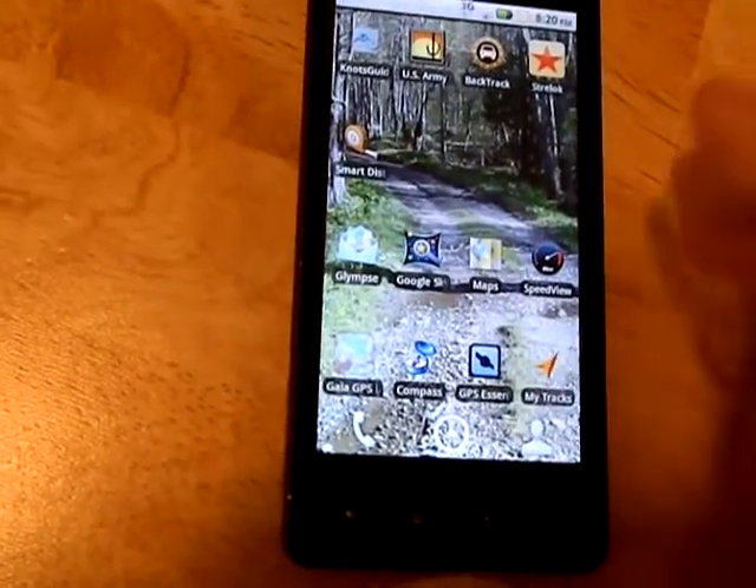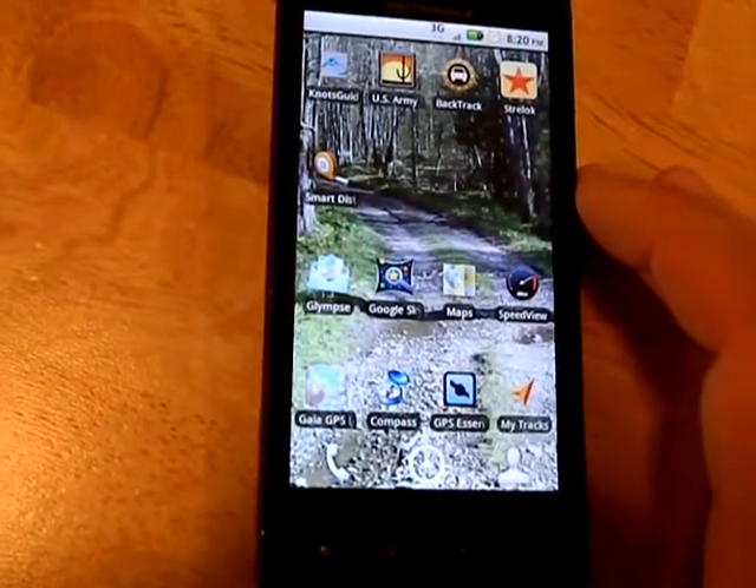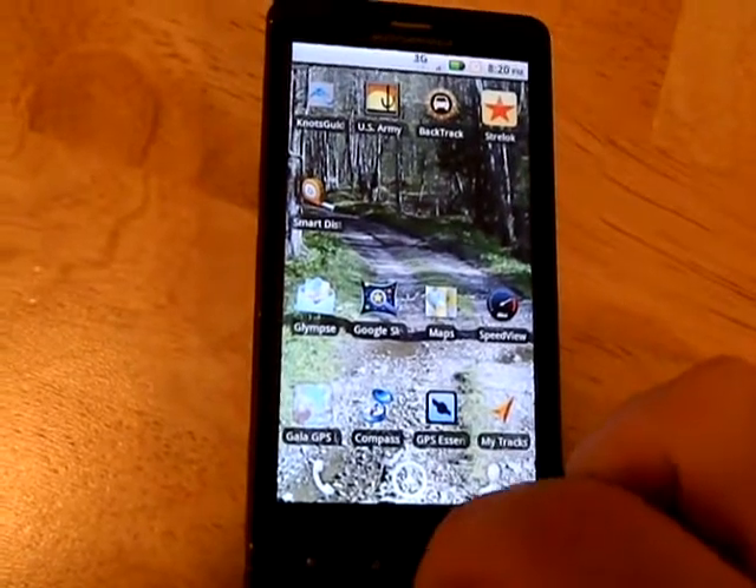My Tracks, GPS Essentials — there are so many programs for smartphones. You're silly not to use them.